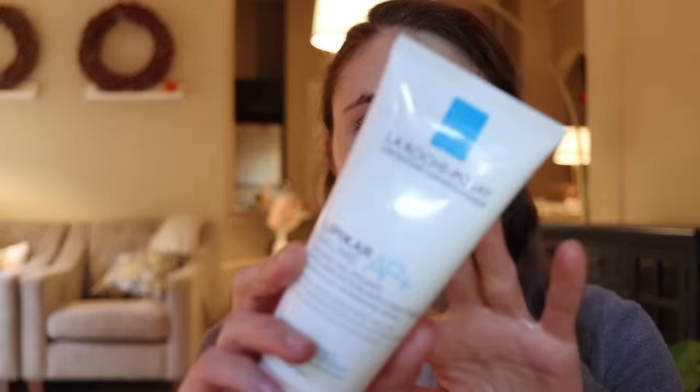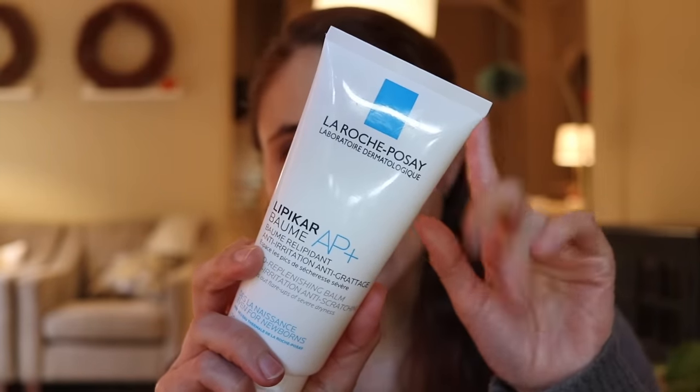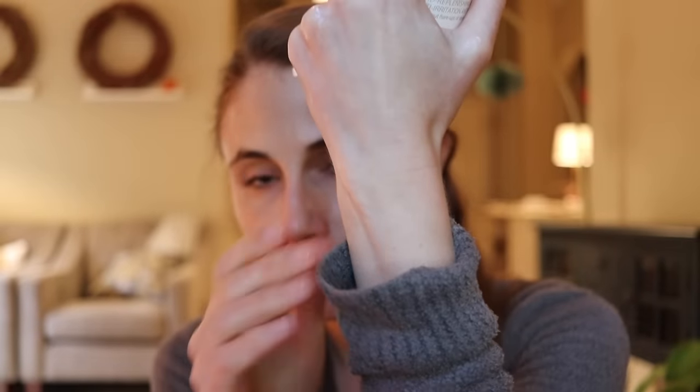Another moisturizer I highly recommend is the La Roche-Posay Lipikar Balm AP+. Like the CeraVe Skin Renewing Night Cream, it has shea butter, which is really good for putting the brakes on transepidermal water loss. It's especially good if you have a lot of peeling. When you experience peeling, resist the temptation to pick at or exfoliate it — the peeling itself is exfoliation, and picking encourages more and leads to irritation. Instead, apply a soothing moisturizer to help skin barrier recovery, and within a few weeks the peeling should die down.